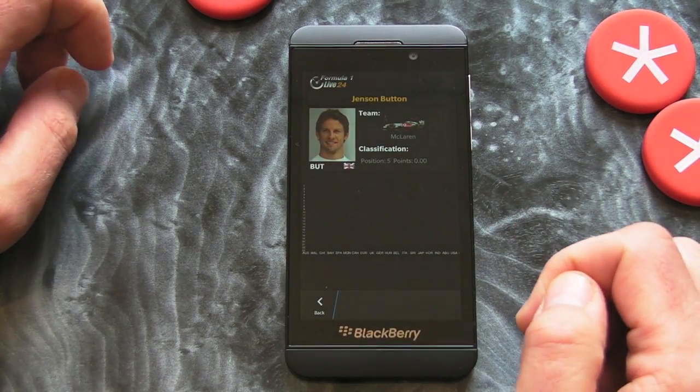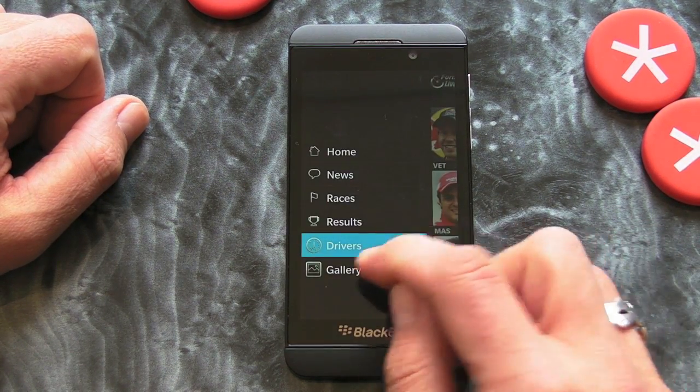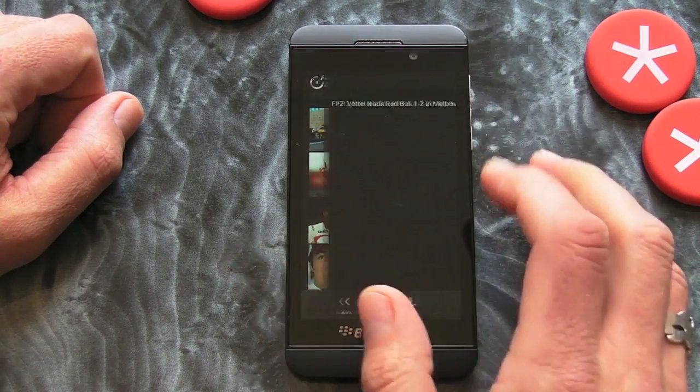There's also a drivers section — if you want to find out a bit more about the drivers you can click on their profiles and it'll give you a bit more information. I presume that'll also be updated with how well they're doing during the season.